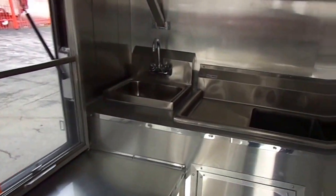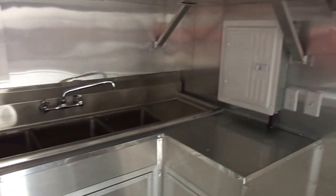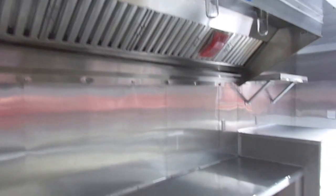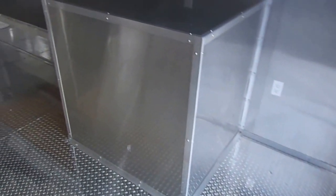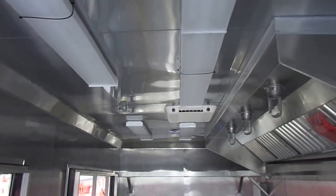Here are our sinks — a hand wash sink and a three-basin sink with washboards, plus a 100 amp electrical panel. We have overhead shelving and a 10 foot commercial grease hood. There is another spot for a fridge or freezer and an AC unit with heat.